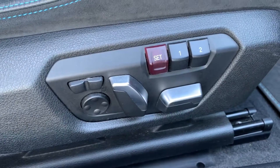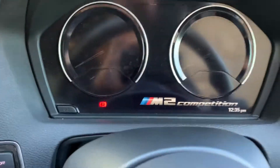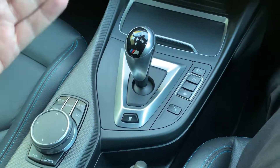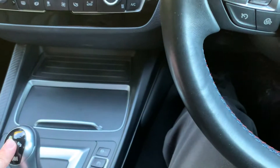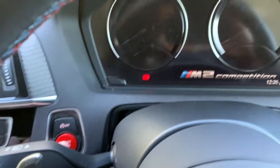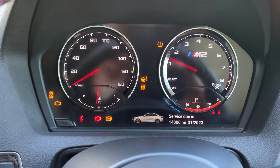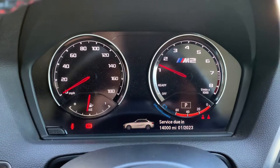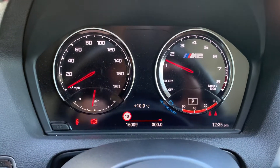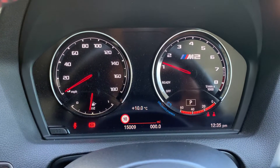You've also got electric seats with memory, which is a nice option to have. This car's got the 7-speed DCT gearbox. To start it, just put your foot on the brake and press the start button just down here. Next service is due in 14,000 miles and this car's come to 15,009 miles — not many miles at all.